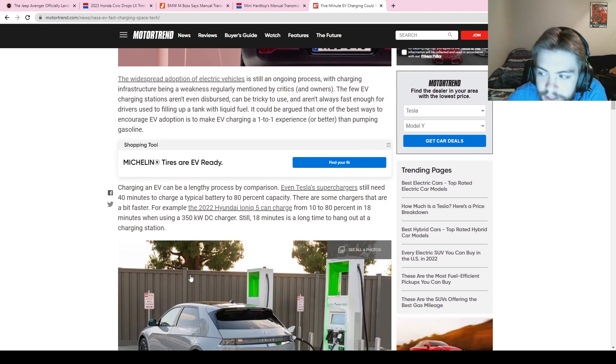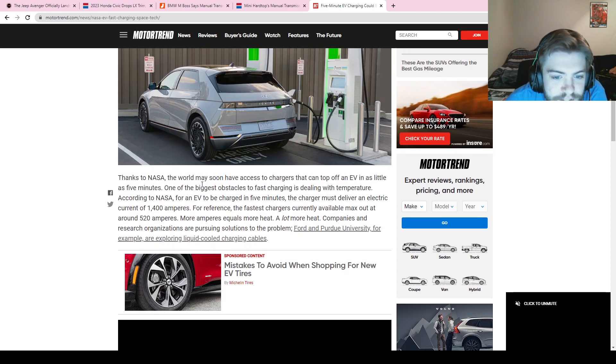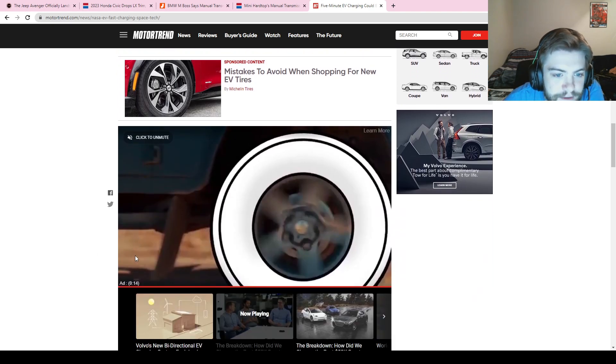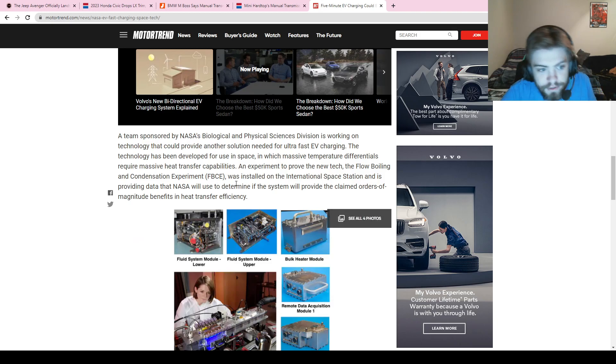This new development is coming from NASA, which I think is pretty remarkable. NASA obviously deals with extreme temperature changes, and they're saying that for a vehicle to be charged in five minutes it takes 1,400 amperes — while the fastest chargers now max out at 520 amperes. That's almost three times as much as the fastest chargers we have today, and a lot of heat comes with that. But NASA believes they have the knowledge to solve this using flow boiling and condensation experiments.